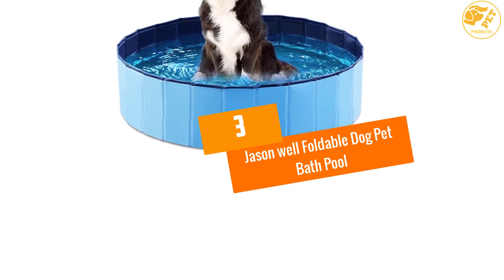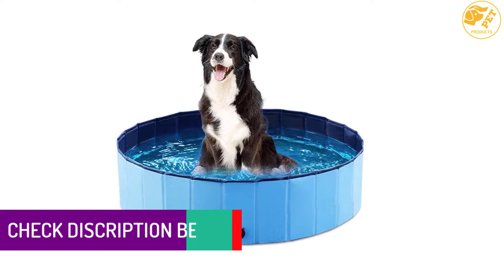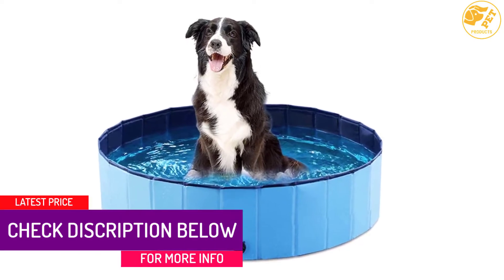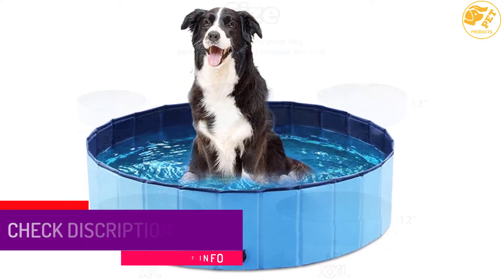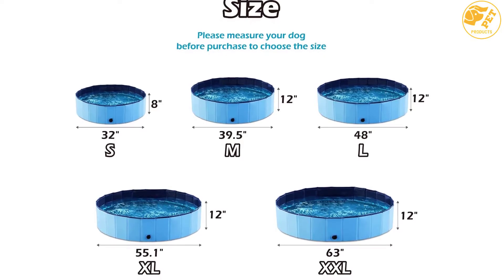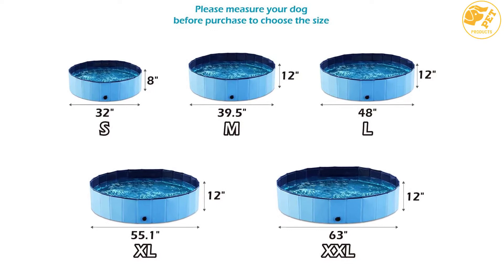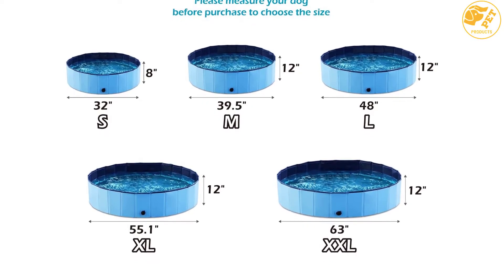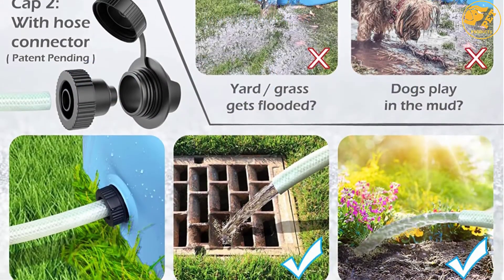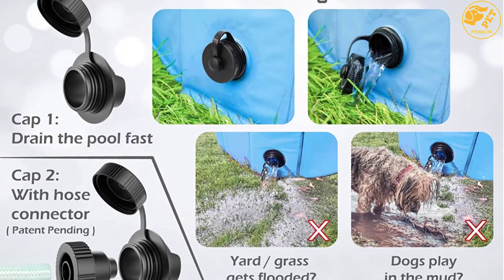At Number 3: Jason Well Foldable Dog Pet Bath Pool. Experience the immense benefits of using the Jason Well Foldable Dog Pet Bath. It comes with a portable and foldable material structure, which makes it ideal for a host of unique pet care applications. With the simple to set up structure, this unit requires no inflation and sets up within seconds. The drain is also simple to access and the slip-resistant and durable material provides enhanced longevity. With the unique bottom side drain included, the inflatable dog pool is very dynamic.